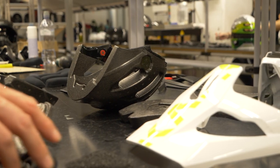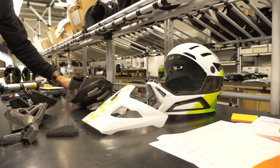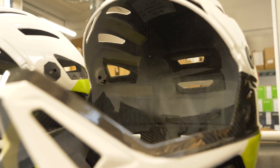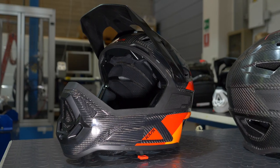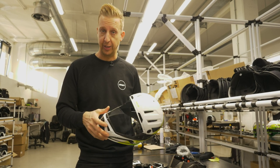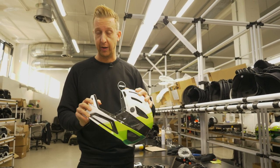Another common question is what helmets are made from and why. In this case, the outer shell is made from carbon fiber for two reasons. Firstly, it's very, very light. Secondly, it's very strong, and of course that is the remit for this helmet. It's supposed to be ventilated, very light, and very protective.